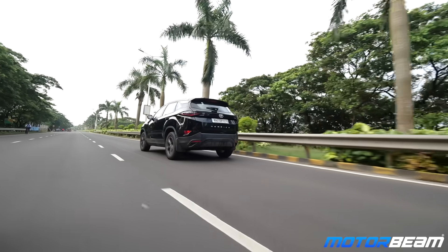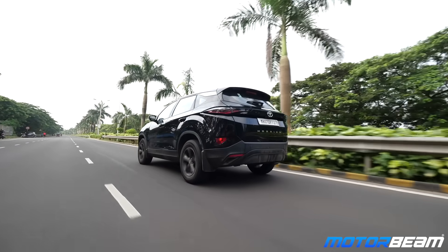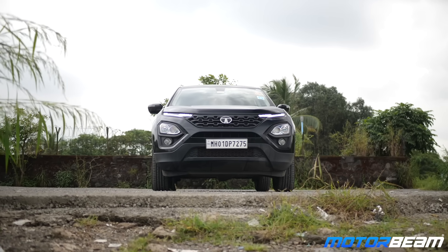What fuel efficiency figures are you getting in the city and on the highway? I've done very few highway runs, but on those trips it gave me around 13 to 14 kilometers per liter. The majority of my running has been in the city — around 5,000 kilometers in the city — and the overall efficiency there is around 10 km per liter.